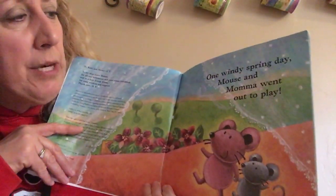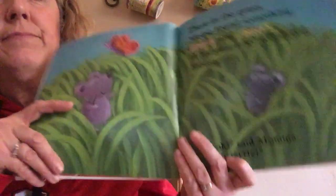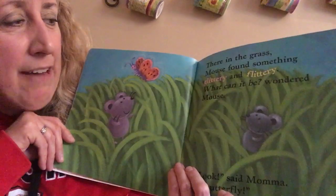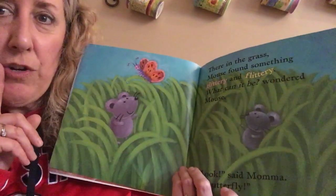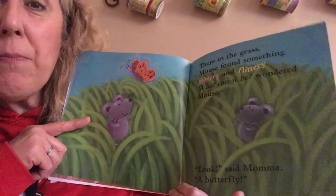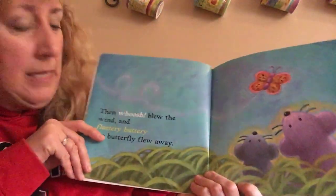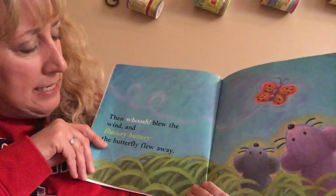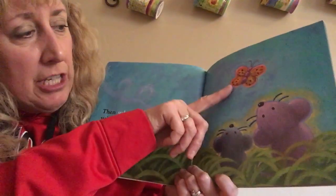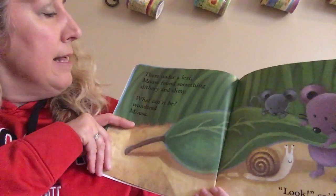One windy spring day, Mouse and Mama went out to play. There in the grass, Mouse found something glittery and flittery. What can it be, wondered Mouse? Look, said Mama — a butterfly! If you guessed butterfly, you were right. Then whoosh blew the wind, and fluttery buttery, the butterfly flew away.